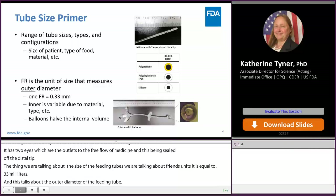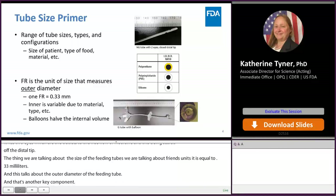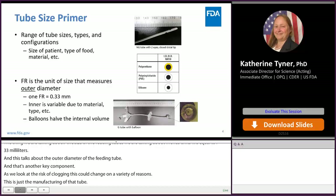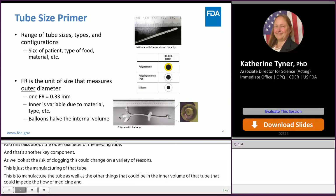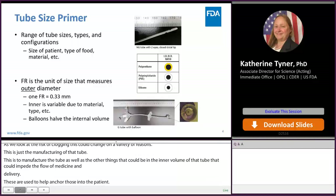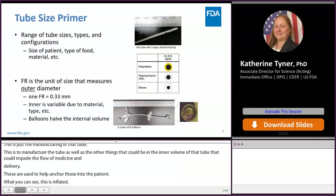The inner diameter can change for a variety of reasons: the manufacturing of the tube, the type of material used, as well as other things within that inner volume that could impede the flow and delivery of medicine. At the bottom we have a picture of a G tube with a balloon. These balloons anchor the tubes into the patient, and when inflated, the balloon essentially halves the internal volume where medicine or food is allowed to pass through — a key factor in clogging risk.